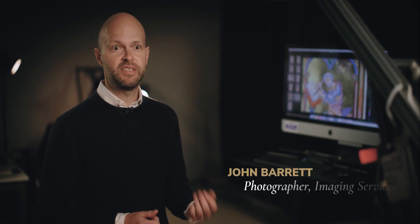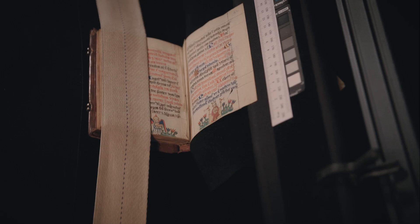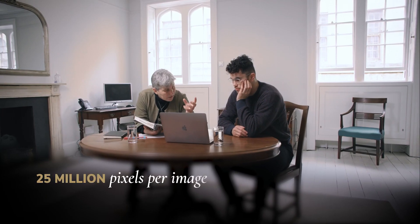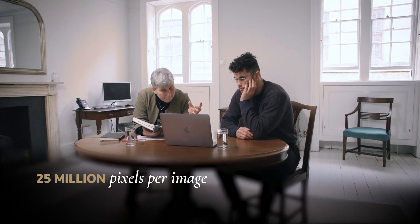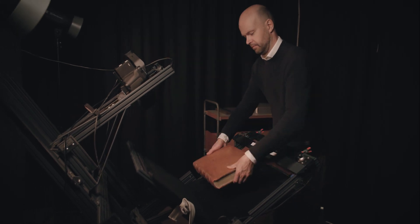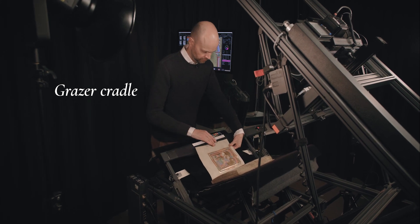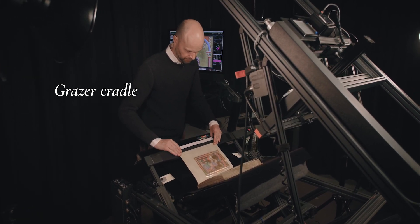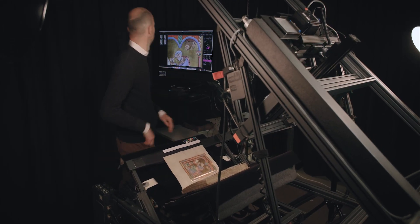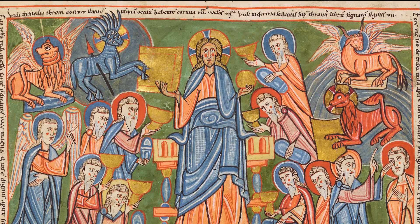This is the first Bodleian digitization project where we've used exclusively high-resolution, medium-format digital camera backs. Throughout the project, we've been using this piece of equipment, the Grazer Cradle — a stand which holds the camera and the manuscript during photography. It's unusual in that no glass or plastic comes into contact with the surface of the pages, making it a fantastic tool for photographing the most fragile manuscripts in our collections.